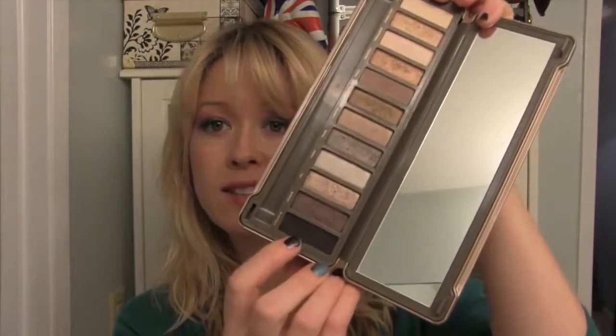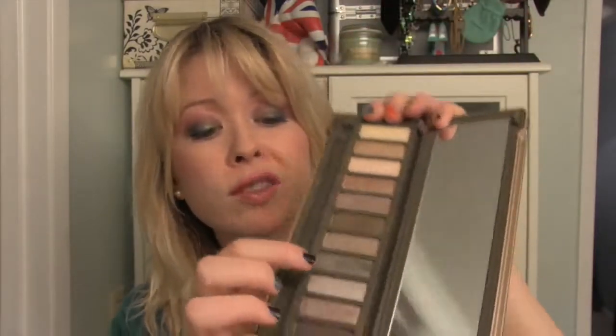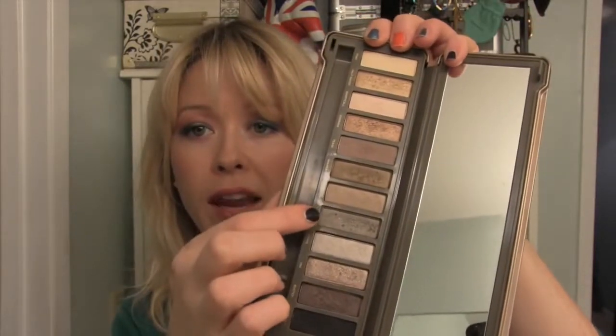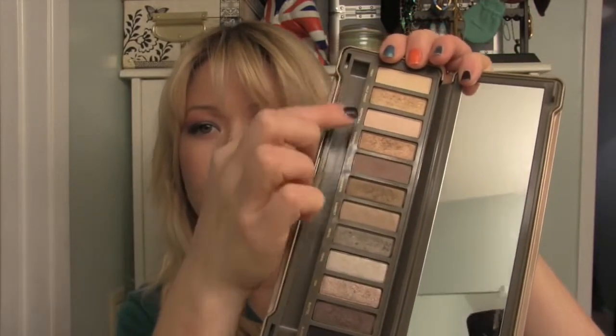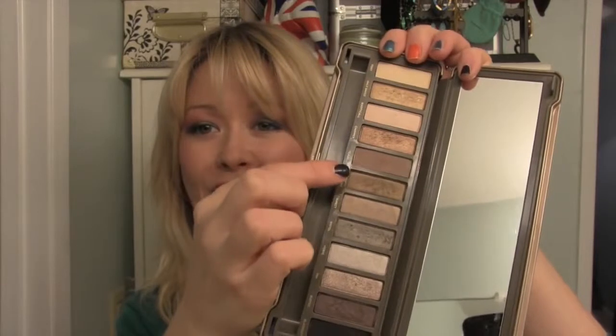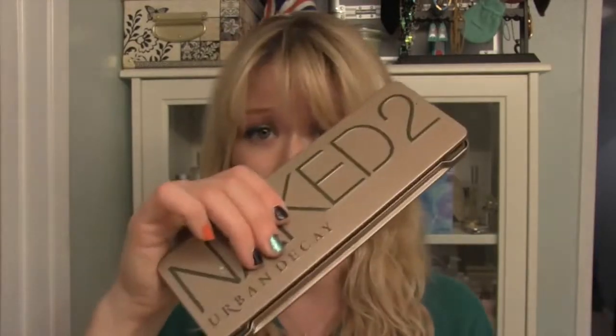I often use this dark black in my crease, and then I'll use this little gray right there on my lids, and then I use this brown and this gold. You can kind of see the shades that have been used — it's pretty obvious. There are colors that I rarely ever use, like I think Verve right here and Booty Call right there. In any case, it is a great, super versatile palette. I highly recommend it — I think this should be in everybody's makeup kit.